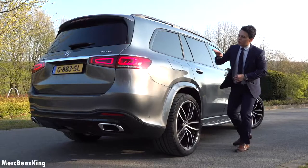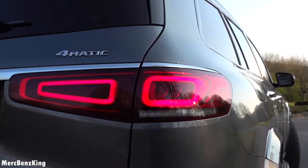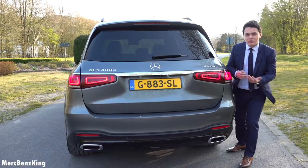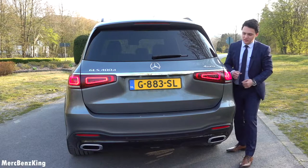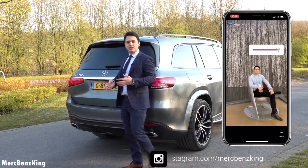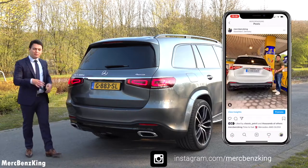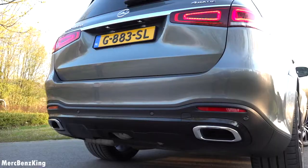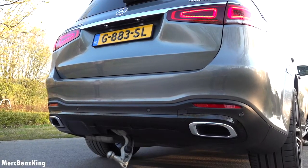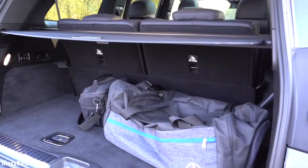Moving over to the rear side, it has a very horizontal tail light design, similar to the GLB and GLC with a curvy shape at the end. The GLE and GLE Coupe have a more pointy edge at the end — let me know which one you like better. It also has a tow bar.